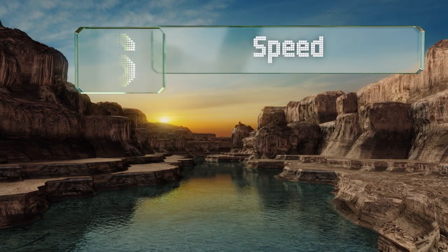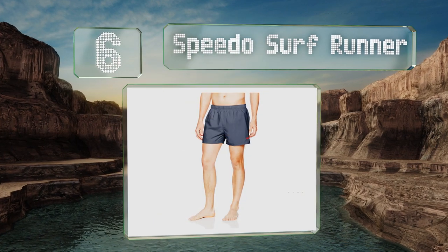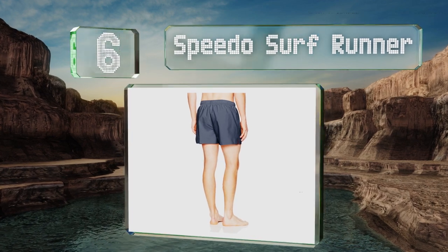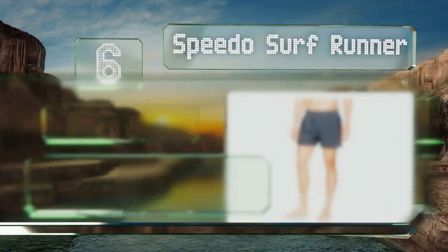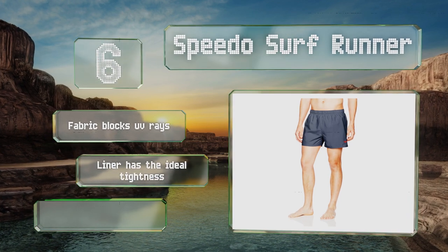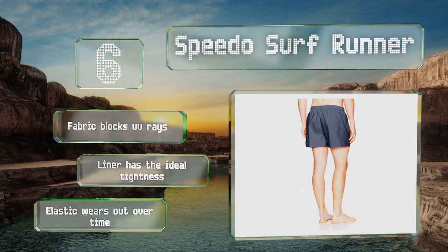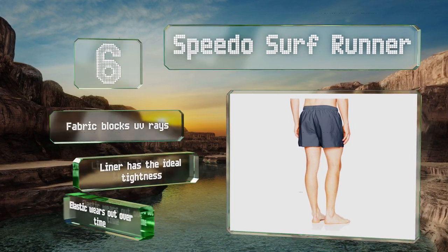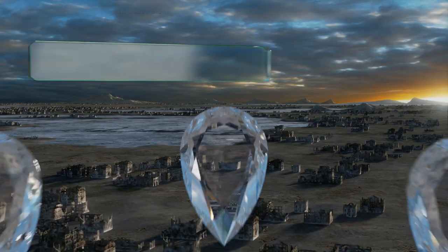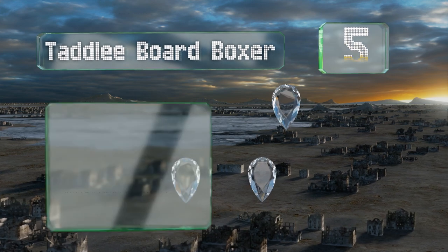Moving up our list to number six, for swimmers seeking a simple option that puts function over form, the Speedo Surf Runner are just right. They're mid-length, solid in color, and suitable for most water sports with V-notched side vents to provide a wide range of motion. The fabric blocks UV rays and the liner has the ideal tightness, though the elastic wears out over time.